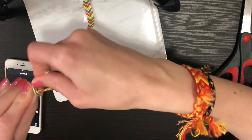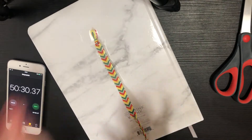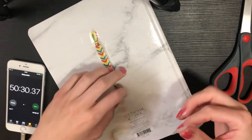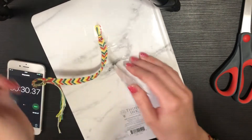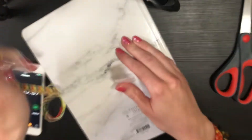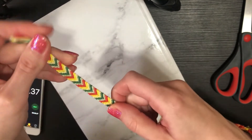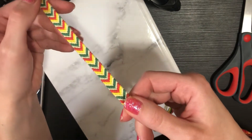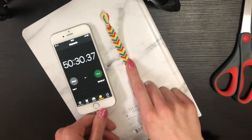Okay, I think that's a long enough tie — knot it off, and time! 50 minutes and 30 seconds — that is how long it takes to make a 10-strand chevron bracelet from start to finish. I'm actually really happy with how it turned out — it's not too frumpy or anything. So: 50 minutes, 30 seconds to make a full chevron.